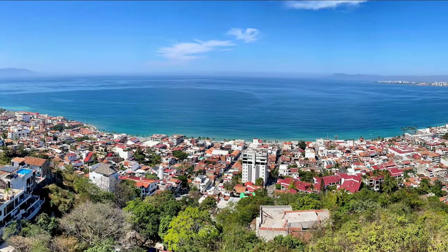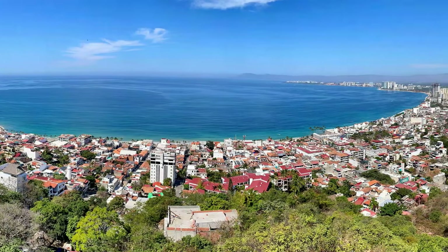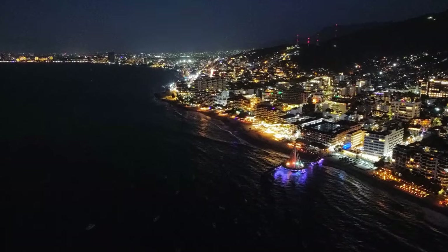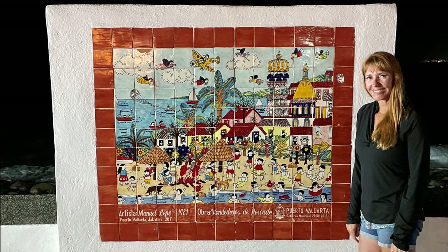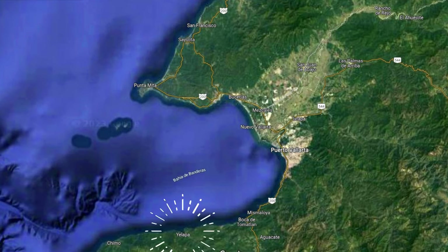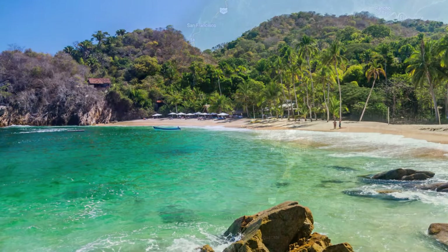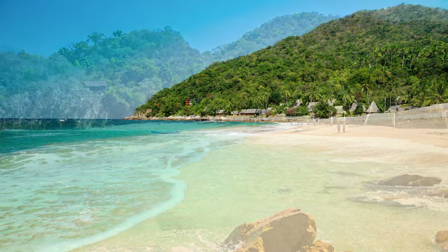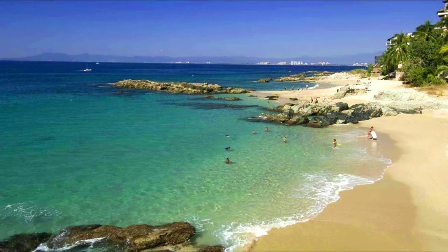Over the years the area has expanded greatly. Today the regional population exceeds a quarter million people, so don't get the idea that PV is a small fishing village. When people say they're coming to Puerto Vallarta or PV, they can mean anywhere from Yelapa to the south to Nuevo Vallarta and Punta Mita to the north. And in terms of those beaches, the PV area has some really nice ones — just as nice and perhaps even more beautiful than the choices on the Caribbean side of Mexico.